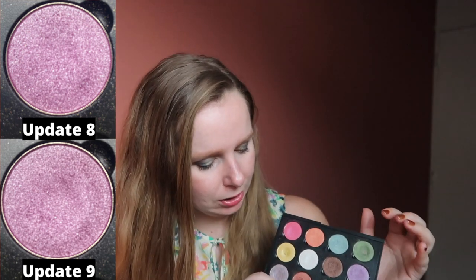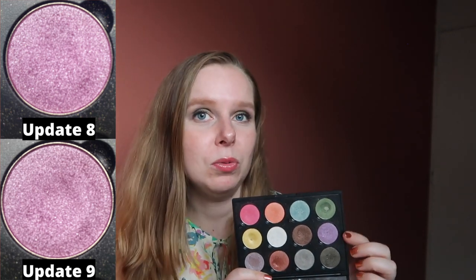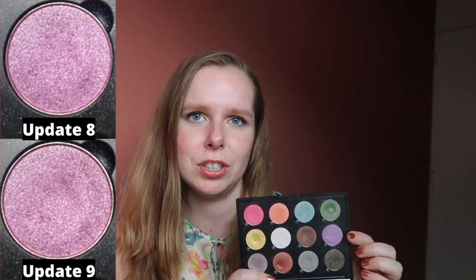I have hit pan on a few shades in here, but I didn't properly write down how long it took me, so I don't really know. I feel like it's more towards the 30-use range for those shades, but we'll see. Ten uses now — still need to put some work in on that one.